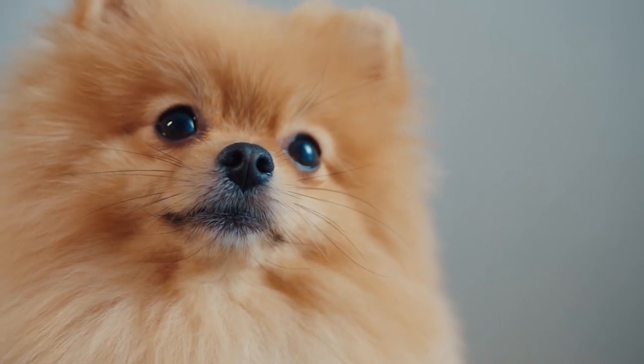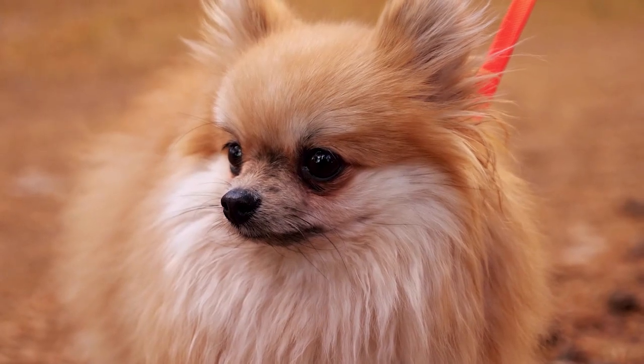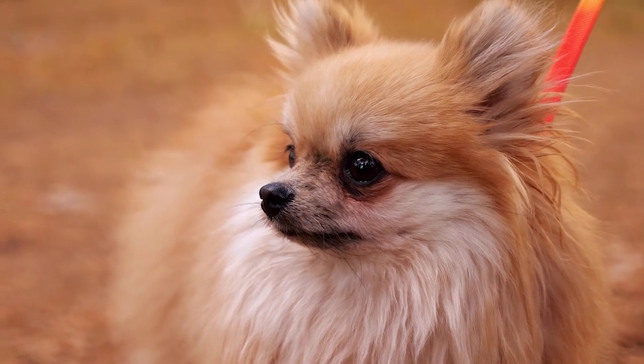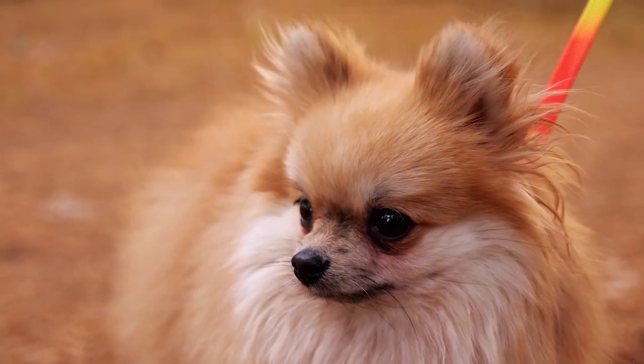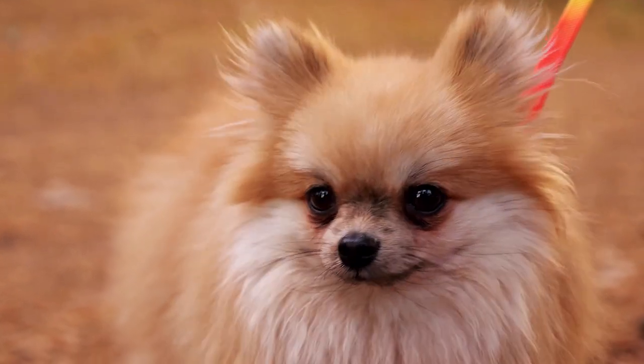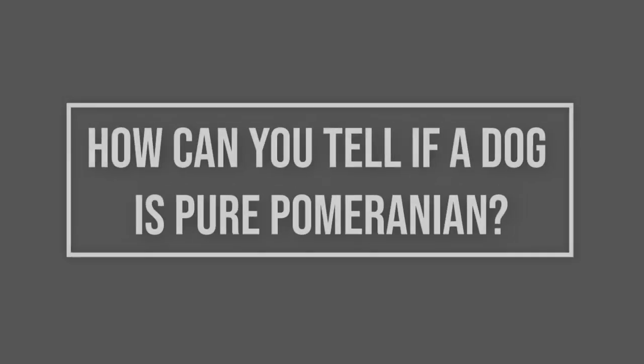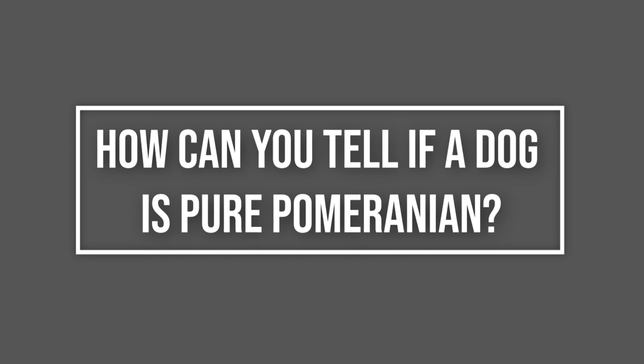Unfortunately, for some purchasers, as time goes by, if the new puppy does not resemble the tiny and adorable short-backed double-coated type dog desired, questions may need to be asked. This video will teach you how to determine if your pup might be a fluffy and adorable purebred Pomeranian.